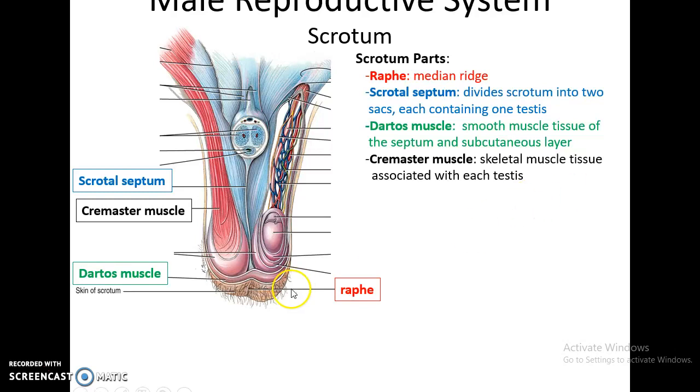The scrotum has an outer skin covered in pubic hair. Underneath that is the dartos muscle, an actual sheet of muscle underneath the scrotal skin that helps to elevate or lower the testes. Then there is a scrotal septum, a wall within the scrotum separating it into two chambers, one for each testis. There is also the cremaster muscle that attaches via the spermatic cord to the testes and can also help to lower or raise them. A ridge runs along the midline of the scrotum called the raphe.